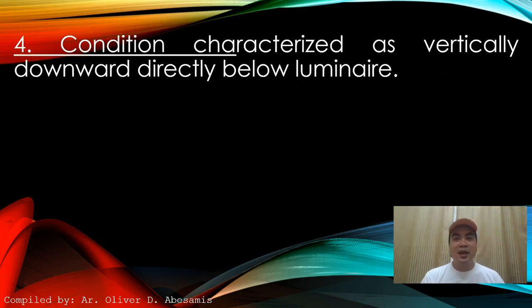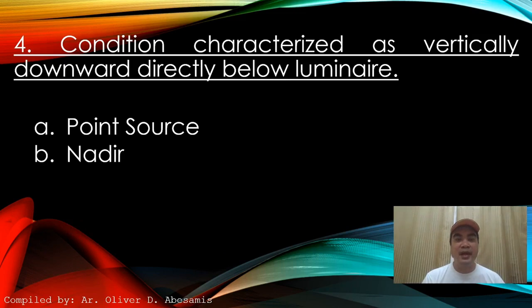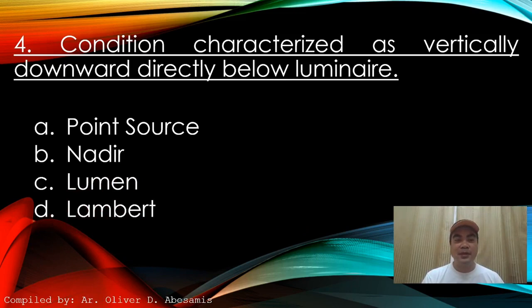Next: Condition characterized as vertically downward directly below a luminaire. A. Point source. B. Nadir. C. Lumen. D. Lambert. Answer: B. Nadir.